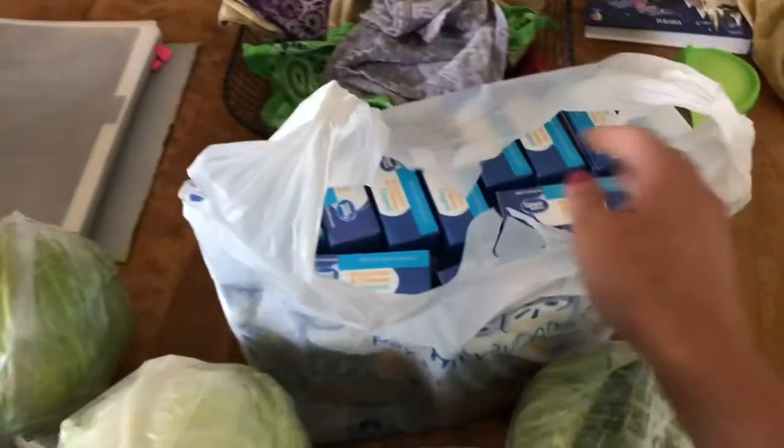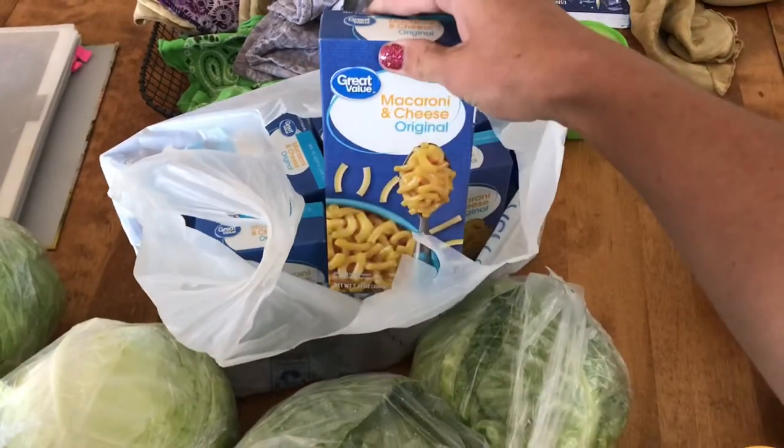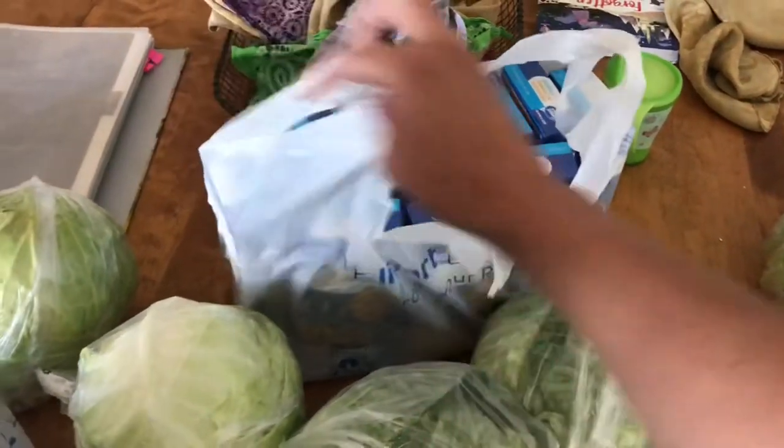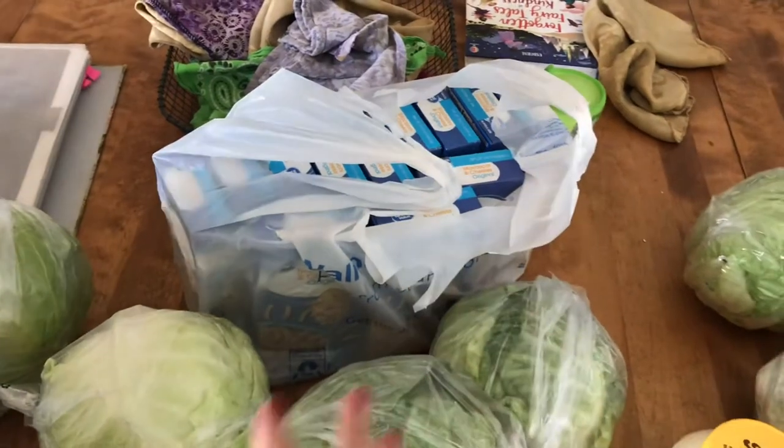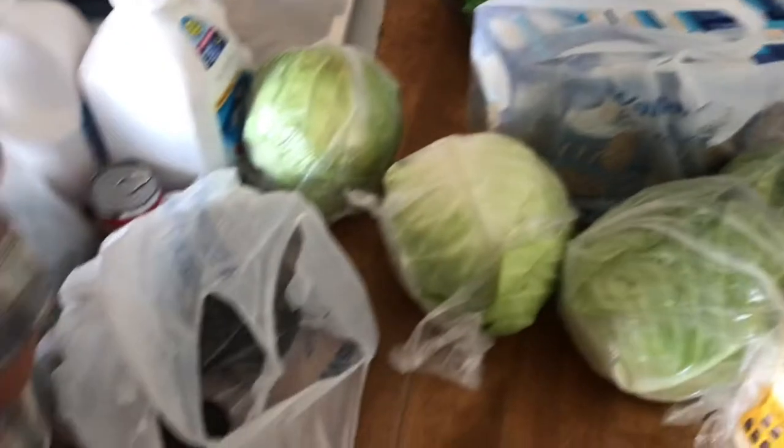This is all macaroni and cheese in here — there are 12 boxes, which is as many as I could buy with a grocery pickup. We were completely out of that too. The kids were going to make it the other night when we got home late for dinner and then we didn't have any, so I picked some more up.